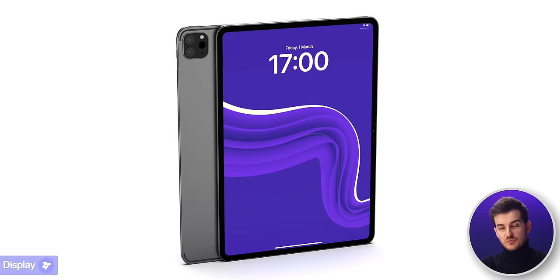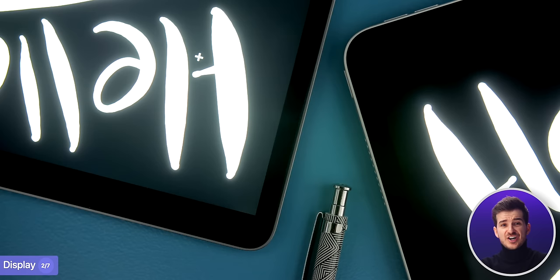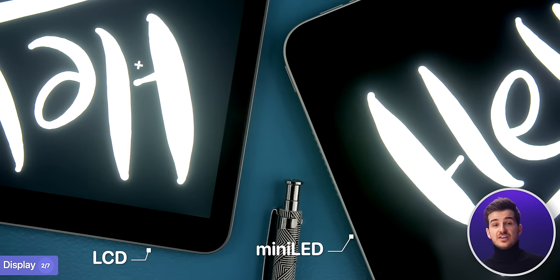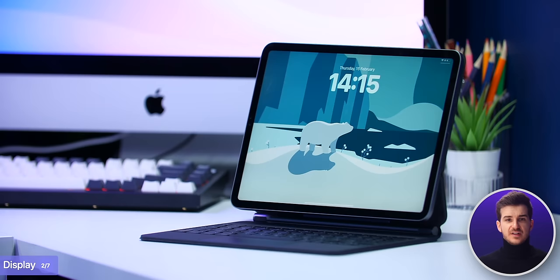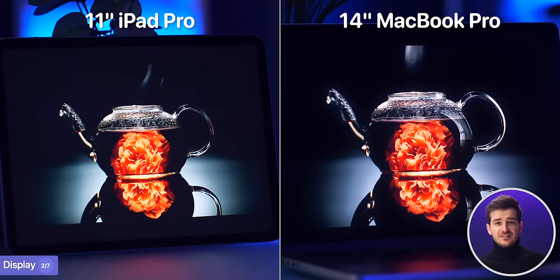The display is really the main upgrade of this iPad Pro generation. The iPad Pros will now be getting an OLED display — a huge upgrade from the LCD on the 11-inch model and the mini-LED display on the M1 and M2 12.9-inch models. This is a massive upgrade, especially for 11-inch users. There were so many times I wanted to watch a movie on my 11-inch iPad Pro but ended up using my mini-LED 14-inch MacBook Pro instead, as the black levels and brightness were so much better on the MacBook Pro.